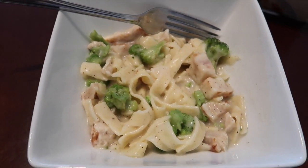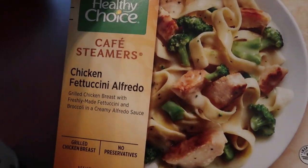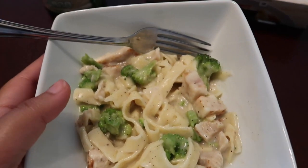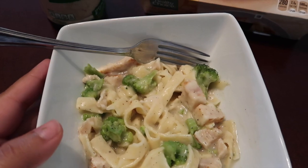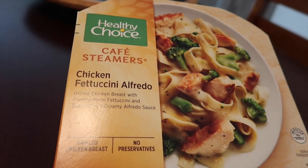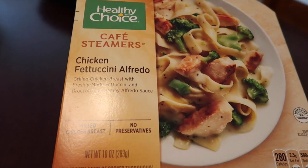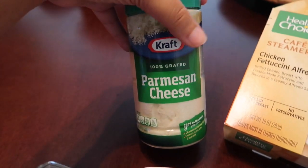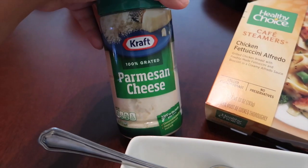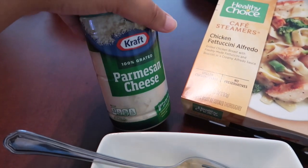So this is what I'm going to be having for lunch. This is the Healthy Choice Cafe Steamer's Chicken Fettuccine Alfredo. I don't usually put it in the bowl like this, but I decided to be kind of bougie for this video. It's really good. I've been super digging this brand lately because I slept on them for a long time, but their stuff is really good and they're pretty low in points. So this entire thing is six smart points. And then I add some Parmesan cheese — I count this as one point. I don't really measure it, honestly, but it takes a lot of this to go up to two points, so I just count it as one.